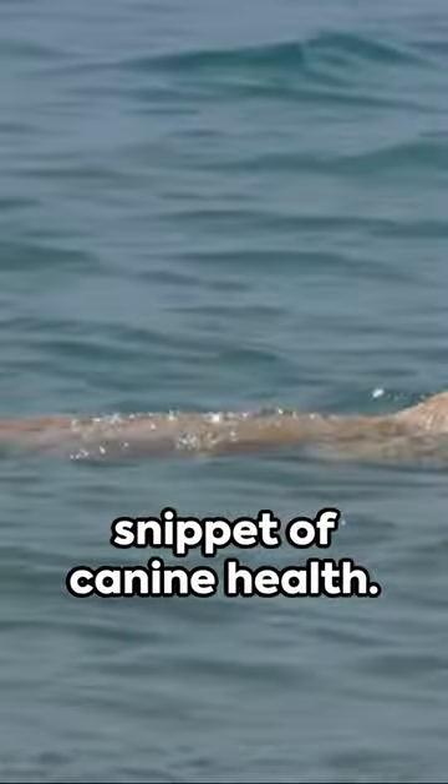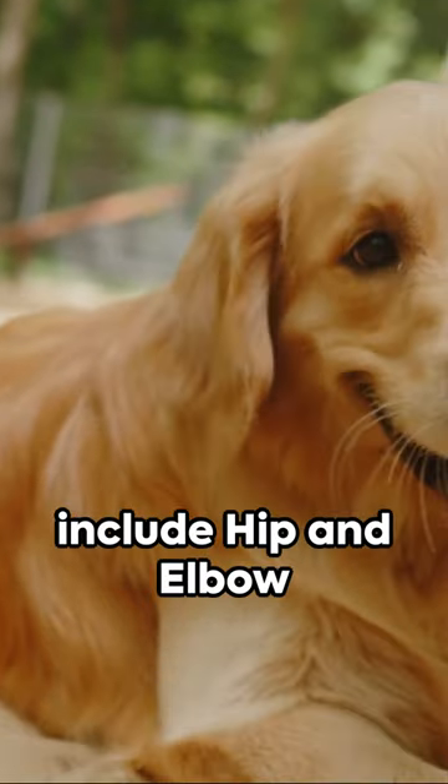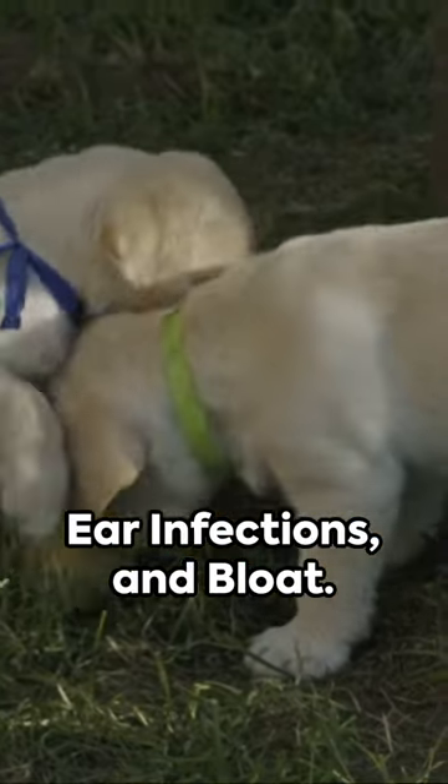Welcome to a quick snippet of canine health. Today we're focusing on the lovable Labrador Retriever. Common health issues include hip and elbow dysplasia, obesity, ear infections, and bloat.